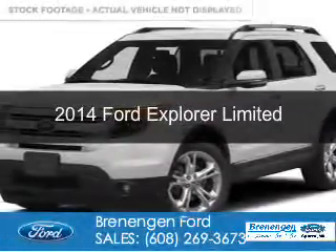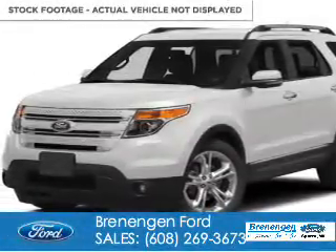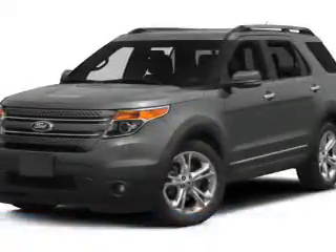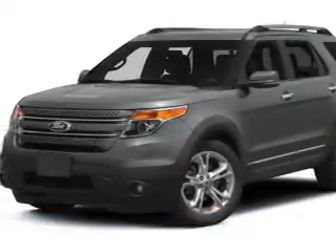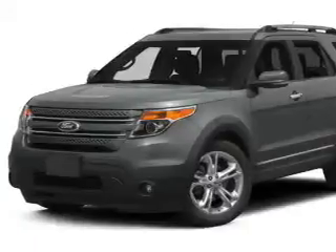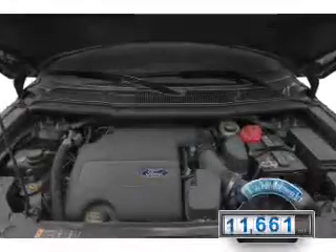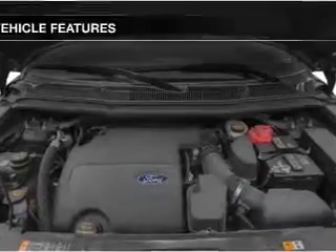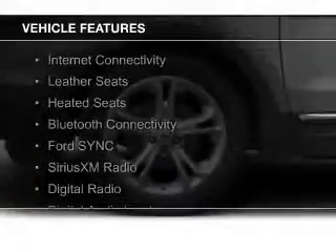This is a used 2014 Ford Explorer. It's powered by four-wheel drive, a 3.5-liter six-cylinder engine, and a six-speed automatic transmission. With fewer than 15,000 miles, this vehicle has a long road ahead. The features include internet connectivity,